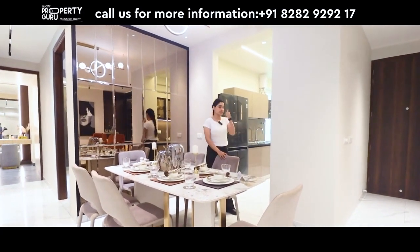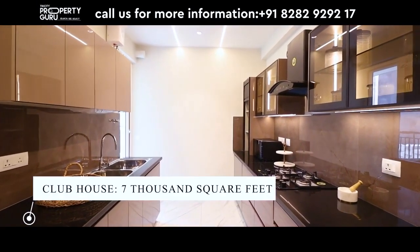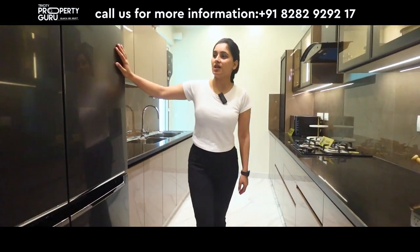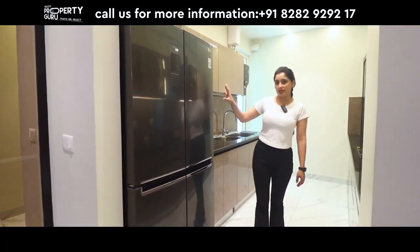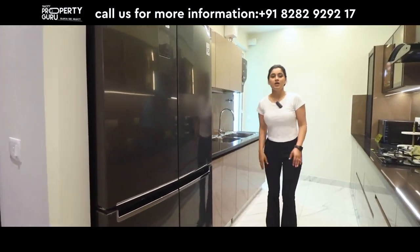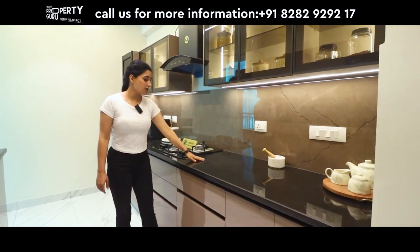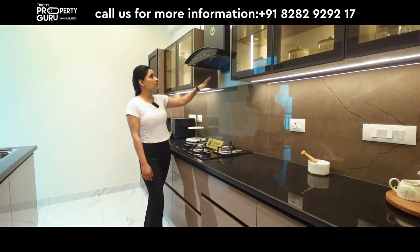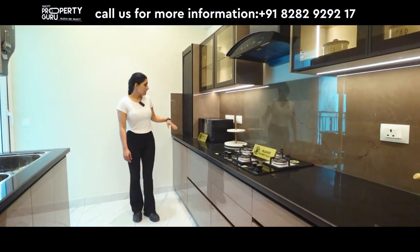The dining area is connected to our fully modular kitchen, which is 12 x 8 in size. You have space for a large refrigerator. There are upper cabinets with glass doors, and a granite cooking counter. You can also see the lower cabinets with soft closers in different sizes.